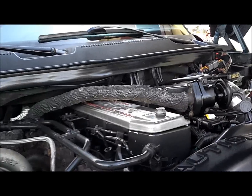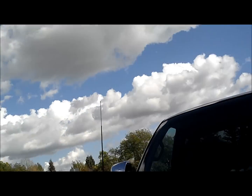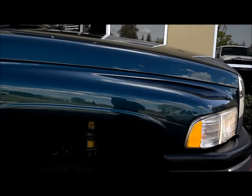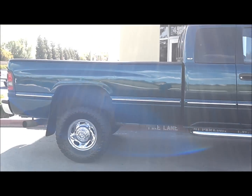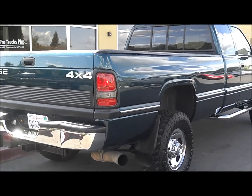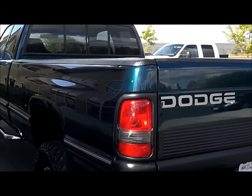Fluids are all good. That's the turbo spooling up like it should. Got a Spicer 60 in the rear and a Dana 60 in the front. Engine block heater is on there. Nice ride, it's beautiful. No rust — nada — just a couple of minor dings.